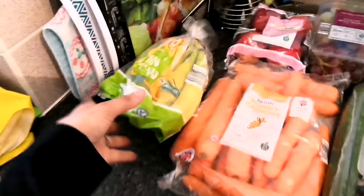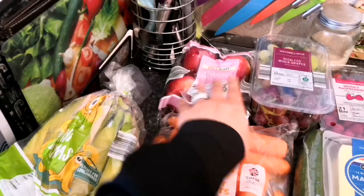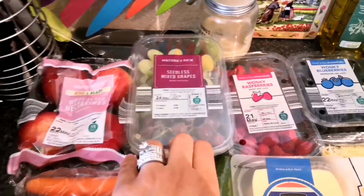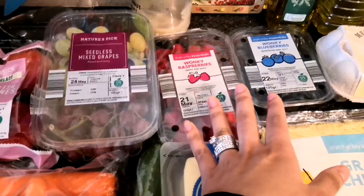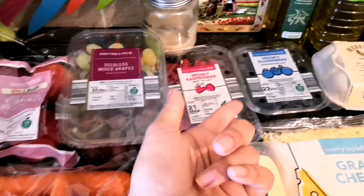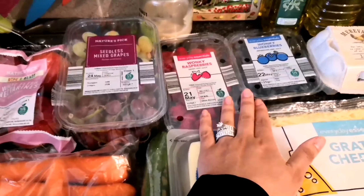Starting over here on the left, we've got a pack of mini bananas, some white flesh nectarines, some seedless mixed grapes, and wonky raspberries and wonky blueberries. I don't see any difference in the wonky brand — I just think they're cheaper, though they do go out of date a little bit sooner so you have to eat them quicker. But they don't look any different and they're cheaper, so we always try to get wonky when we can.